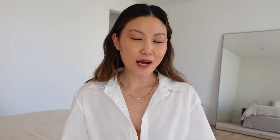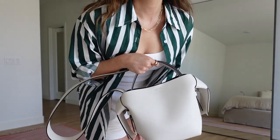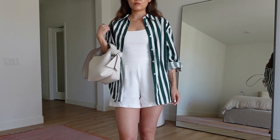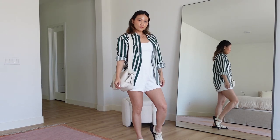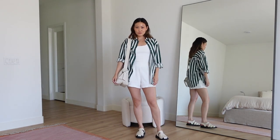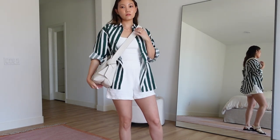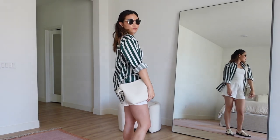To accessorize I paired this with the Acne Musubi bag, a newer addition to my closet that I've had my eye on for a long time. I'm happy to report it is as beautiful in quality as I hoped. You can wear it cross body, as a top handle, or on the shoulder, and I think the wide strap accentuates the stripes on the shirt.